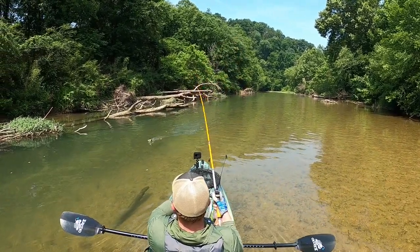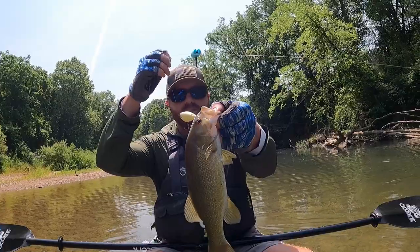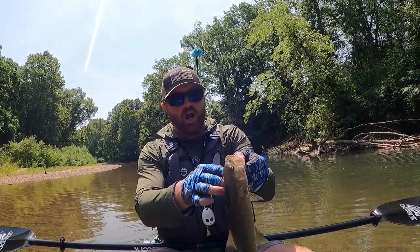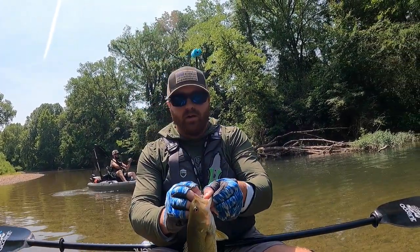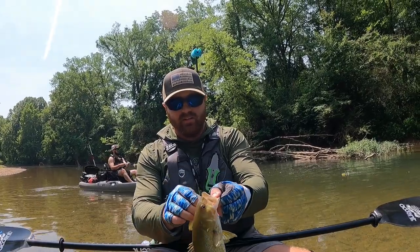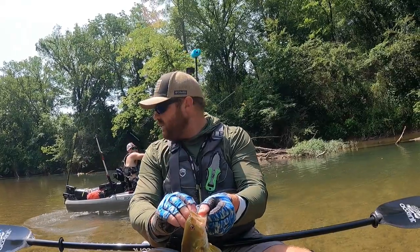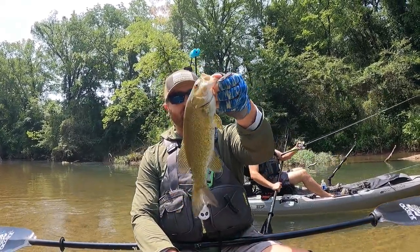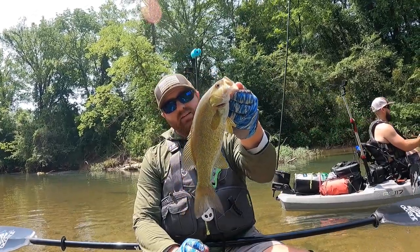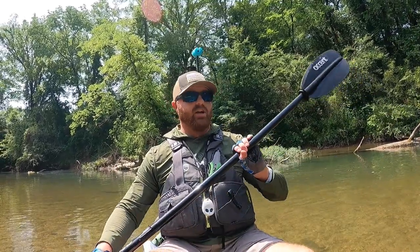Looks like a 12! First Tennessee smallie on the Chopo. Tyler just got a nice one on the flute — kind of a green pumpkin color. This is my first topwater bite of the trip, hopefully many more to come. He came out of that little log jam over there — beautiful little fish, maybe 11 and a half, getting close to 12. I don't care what the size is; anything on top is great with me.